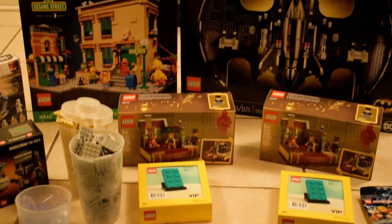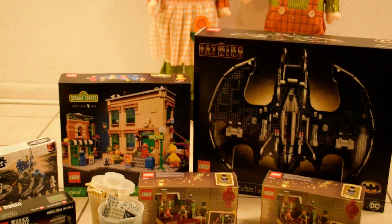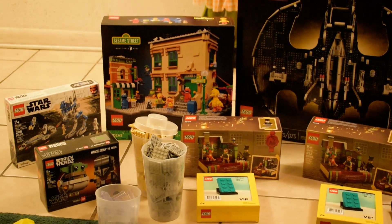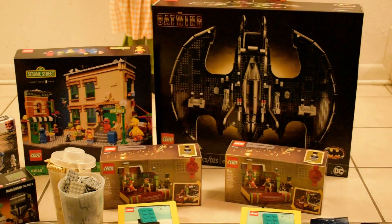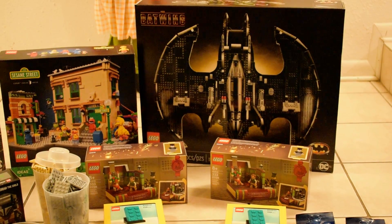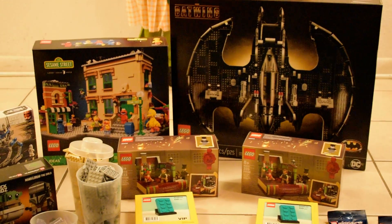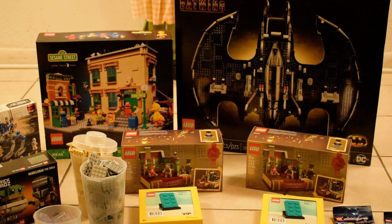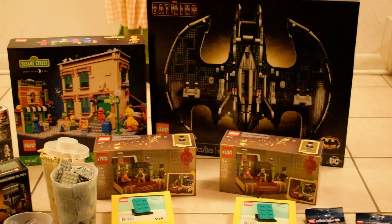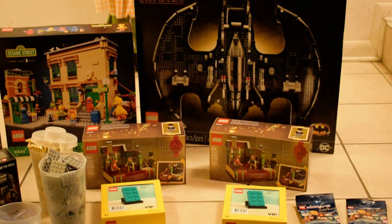So yeah, just a little small quick video — I guess you would call this a medium Lego haul because my pocketbook surely feels it. But thanks for stopping by, I appreciate you checking out the video. Please like, share, and subscribe, and see you on the next video. Thanks!